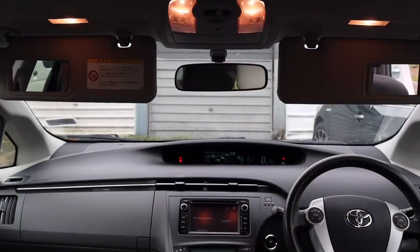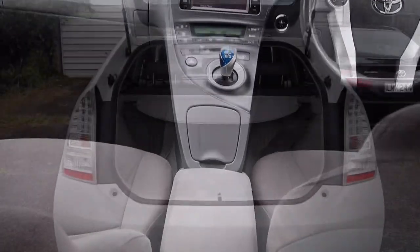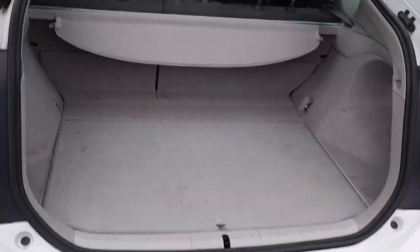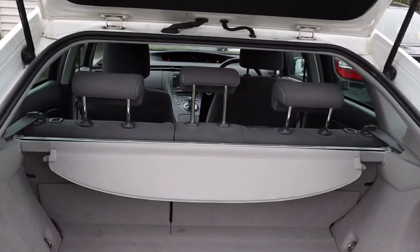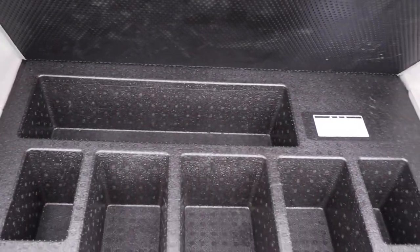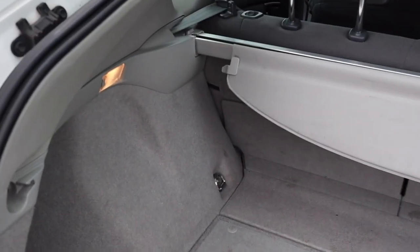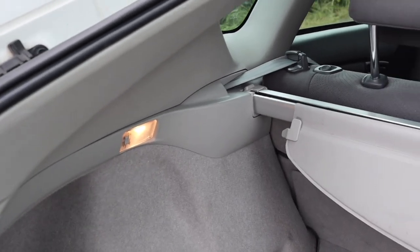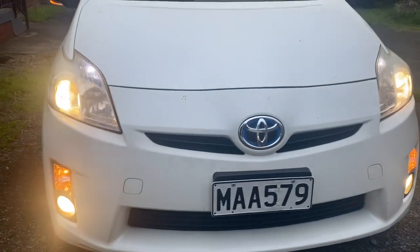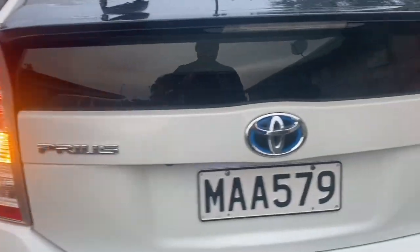This is the back seat and dashboard. It is very neat and clean. There is a wide open boot with space for three suitcases easily. There is additional storage space and a boot light. The exterior has projector headlamps, fog lamps, indicators, and LED lamps.